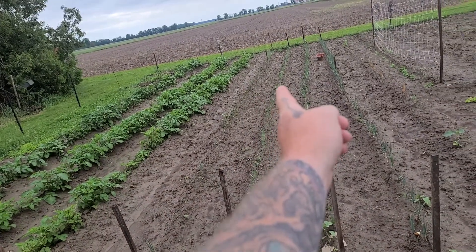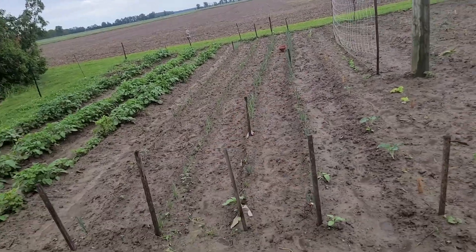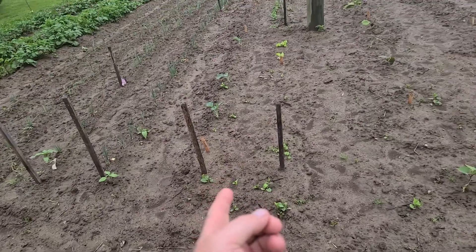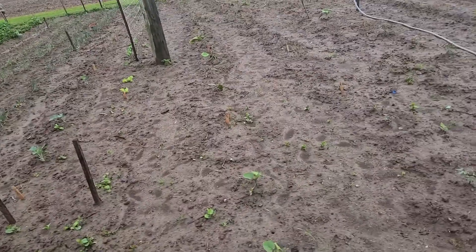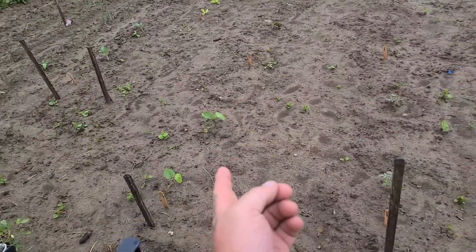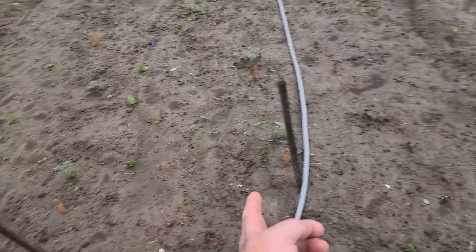Tons of missing onions. Broccoli's coming back since the rabbits ate it off — we did lose one. Celery's not doing hot. Eggplant is kind of standing still but they look green. Tomatoes are stagnant but they do that for a couple weeks.